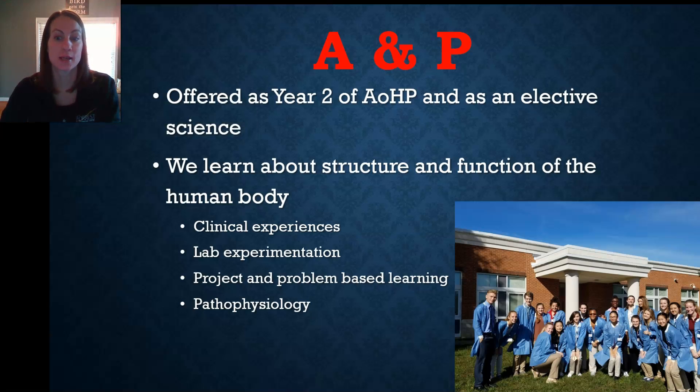Anatomy and Physiology is the study of the structure and function of the body. The elective anatomy course meets in the morning during periods one and two, and the year two anatomy course meets in the PM session during periods seven and eight.